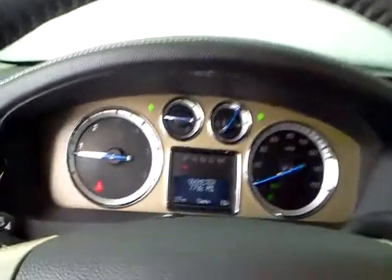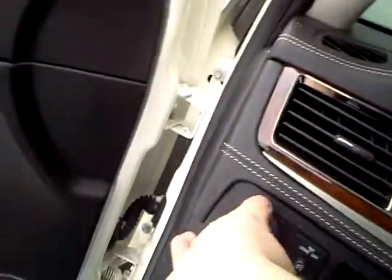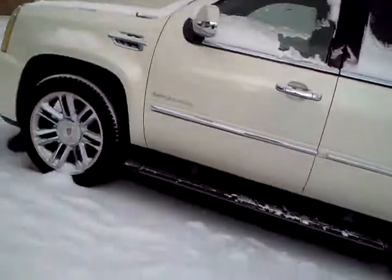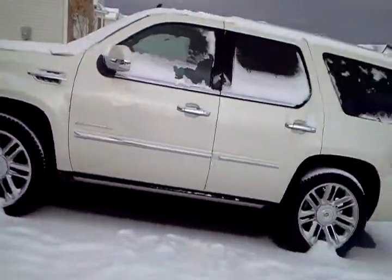Alright, I believe that'll be it. I don't think we're going to be taking it anywhere today. That's just about it.